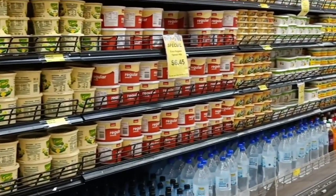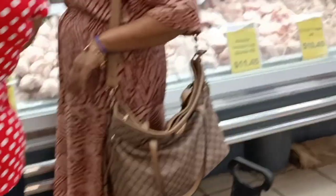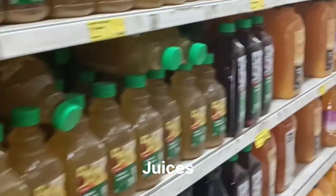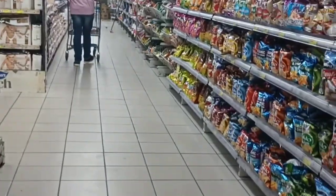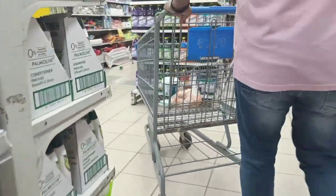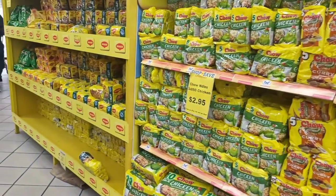Another interesting thing is the latest addition of cottage cheese, that is paneer. Previously it was difficult to find paneer in Fiji, but now because a company is specifically manufacturing it, it is very easy to find. Not very high in quality, but it exists, so we have that option of eating it.